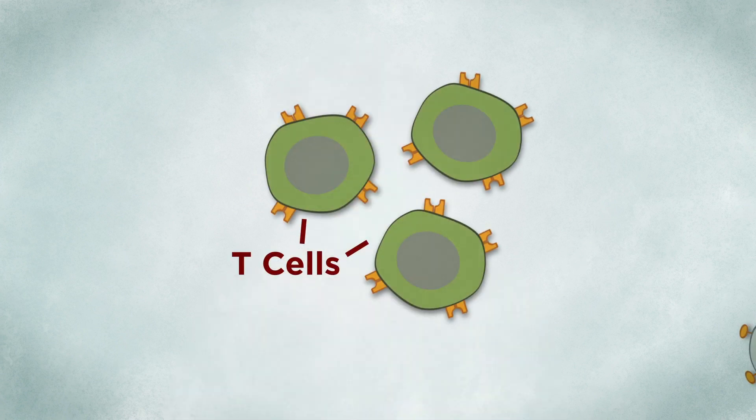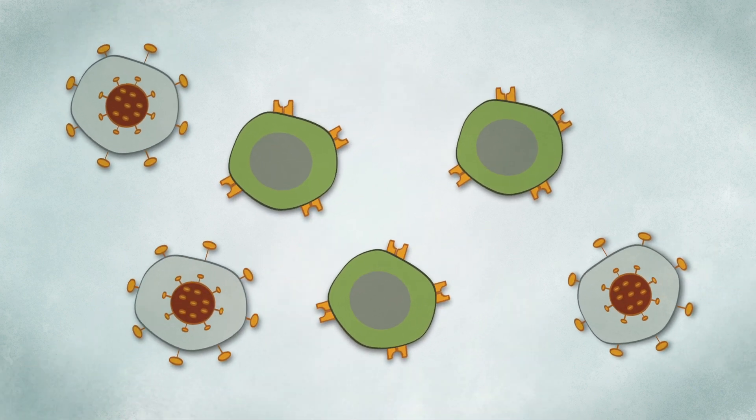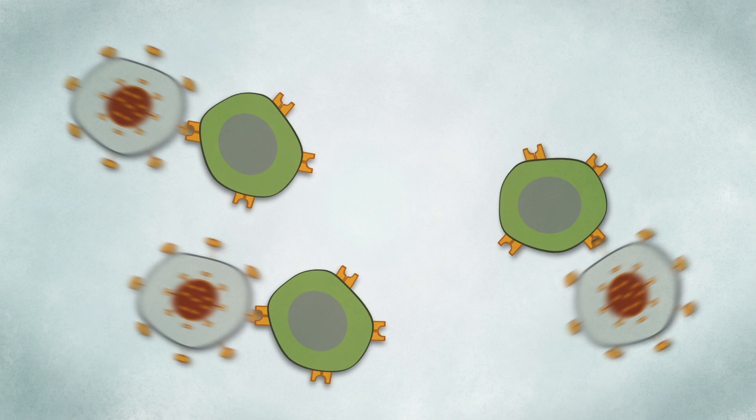T cells, on the other hand, attack and destroy infected cells in our body to stop the infection from spreading. After a vaccine, these memory cells stay circulating in the body, making it easier for the body to fight off the live virus or bacteria if you're ever exposed.